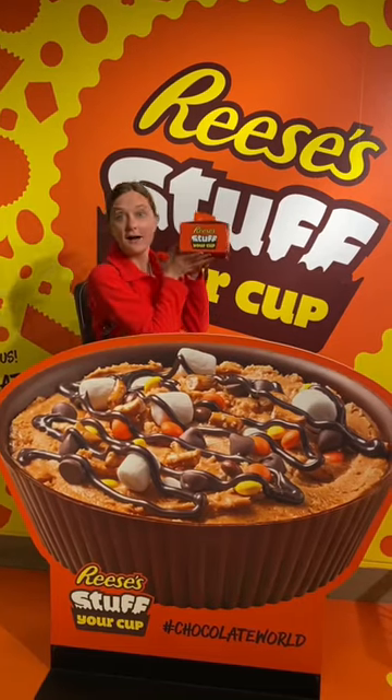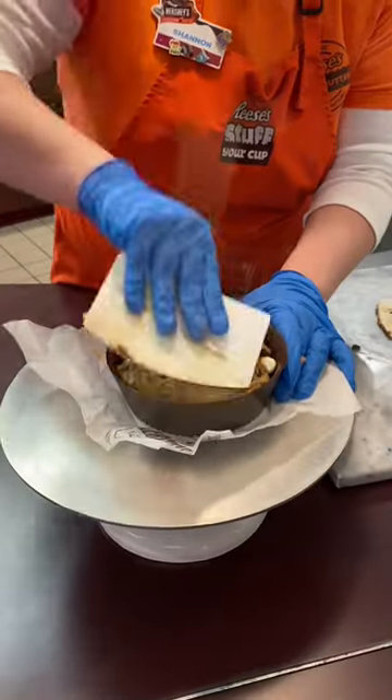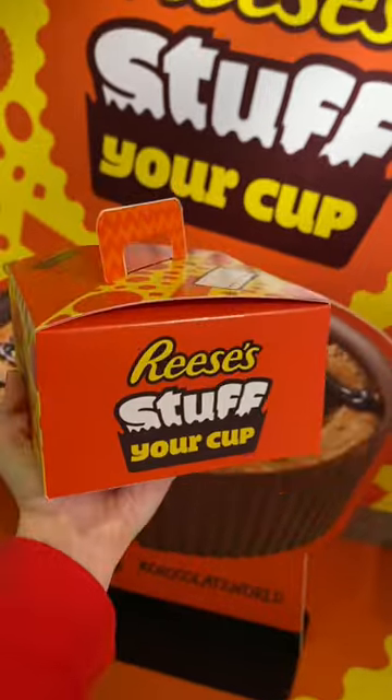As a Reese's cup lover, you should go and do Reese's Stuff Your Cup. This ends up being a one pound Reese's cup that you can customize and take home to eat. A unique experience for sure.